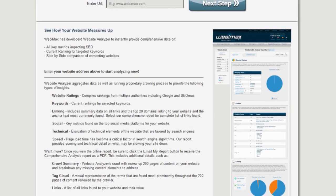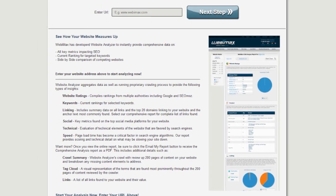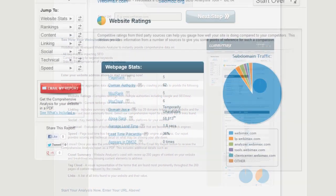links to your site, and the onsite technical performance. It also allows you to select a group of keywords to see where you're currently ranking for.